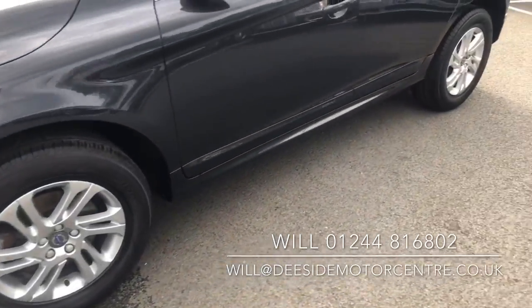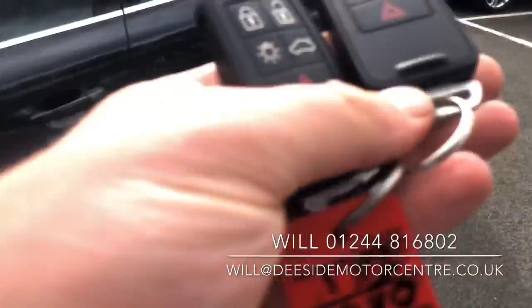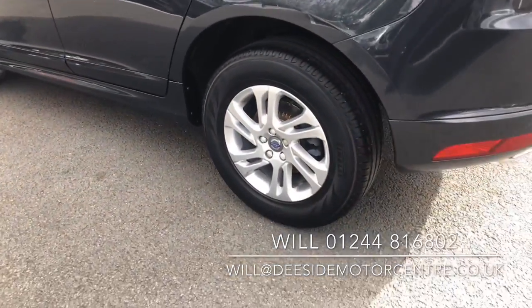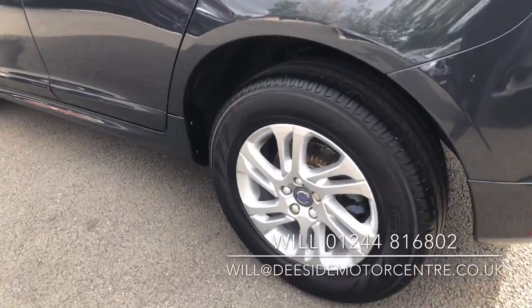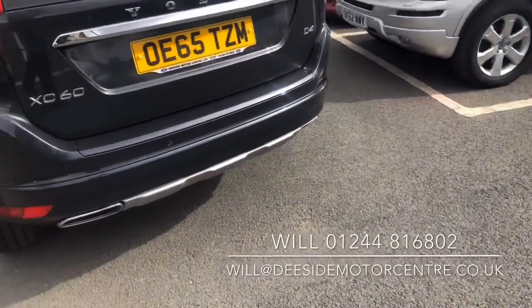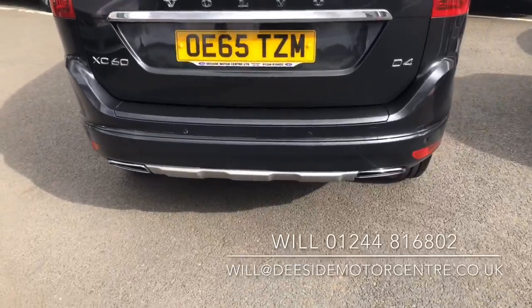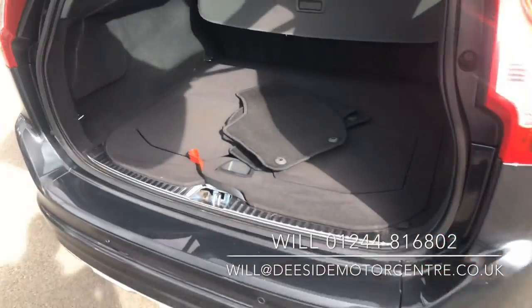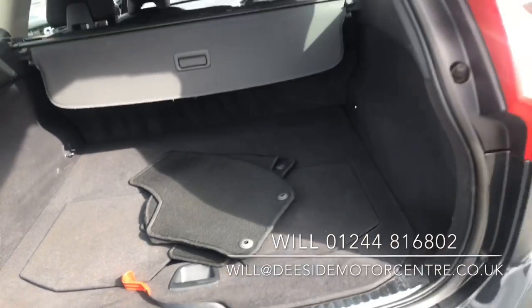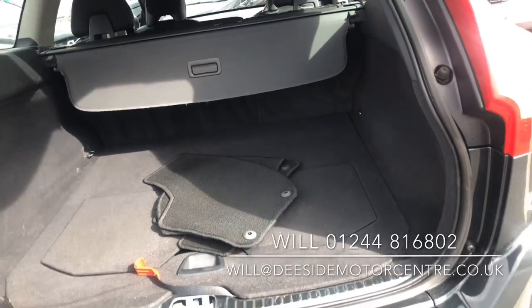It's in lovely condition, it does come with two keys, finished in Savile Grey, 17 inch alloy wheels, rear parking sensors, remote tailgate, load cover, and a really good size boot as well.